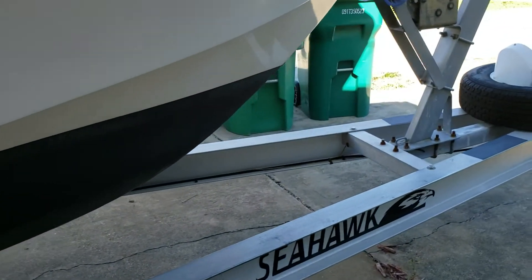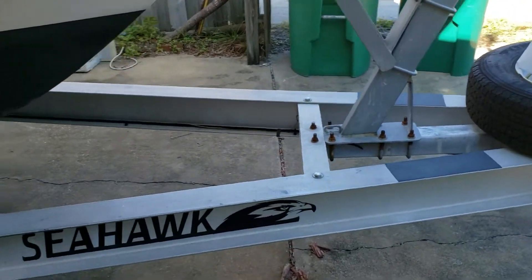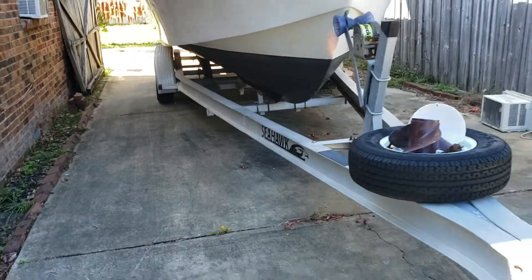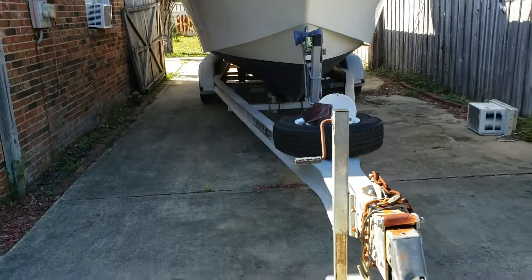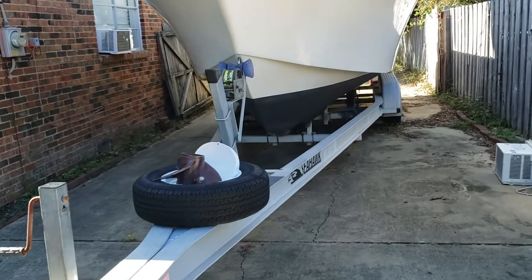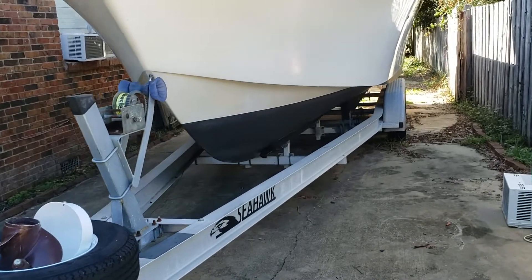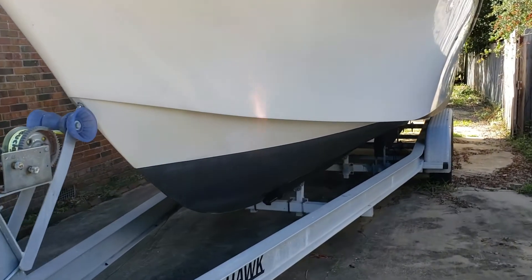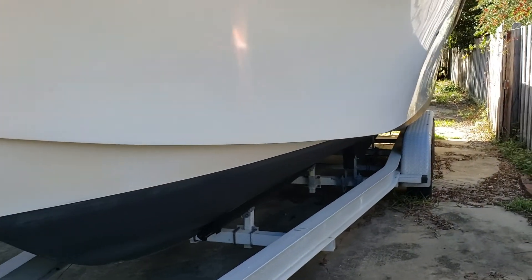As the owner already has two other boats, he just does not have time for this one, which he says is his wife's favorite family boat. They have used this for more family outings in Destin Harbor and Crab Island than you could possibly imagine, but as he's moved and has boats elsewhere, this one has to go.